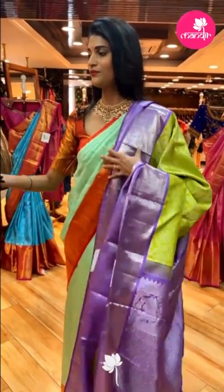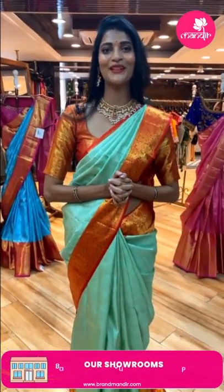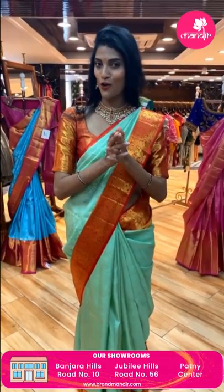A viewer, Kavitha garu, commented asking about the 30% online offer. To clarify: the 30% discount is only available for walk-in customers at the Banjara Hills store. If you want the 30% discount, you need to visit the store in person.